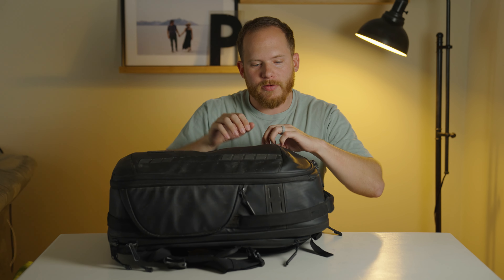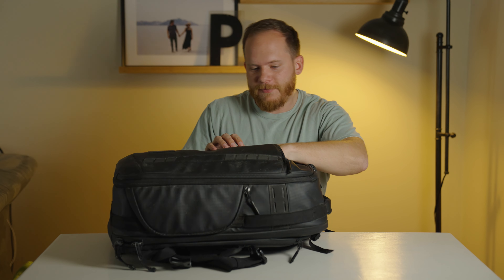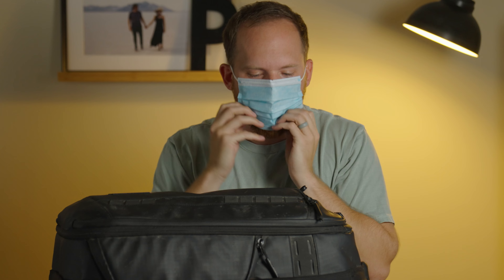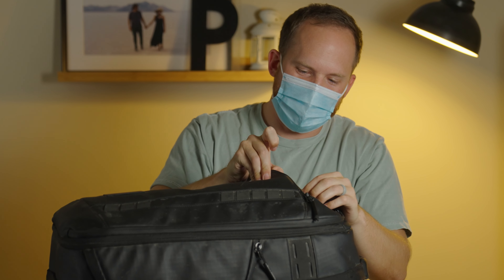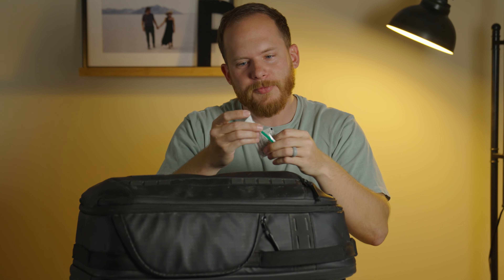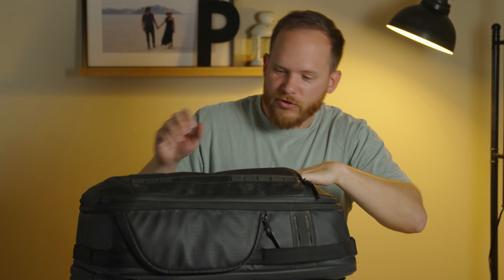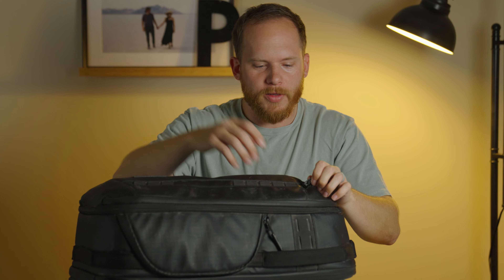Out here on the front you have a compartment where you can put your keys, phone, and wallet. I keep lens wipes and filter cleaners in here. The nice thing is you can also just throw your passport in the top, so when you're going through TSA security you can just grab it out real quick.